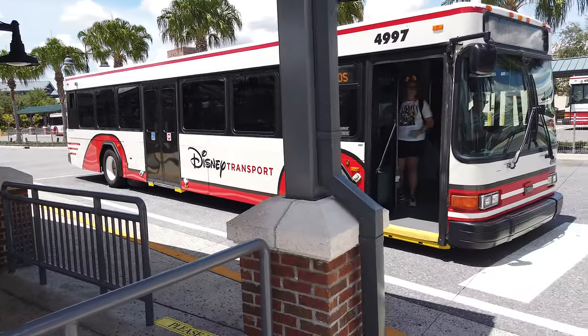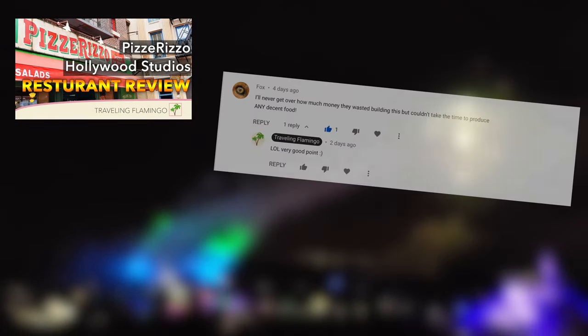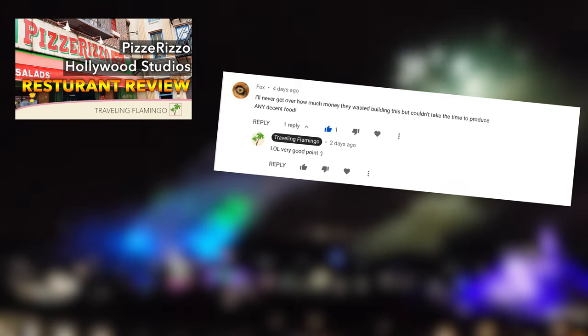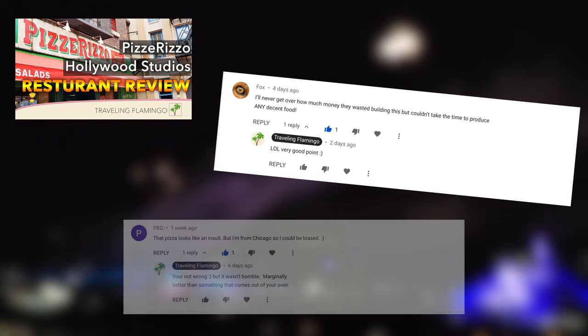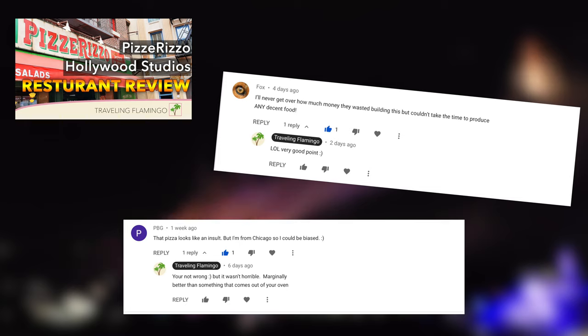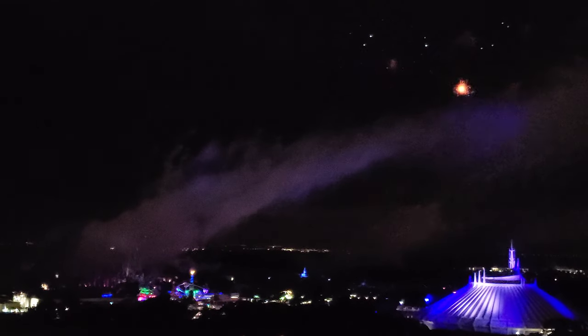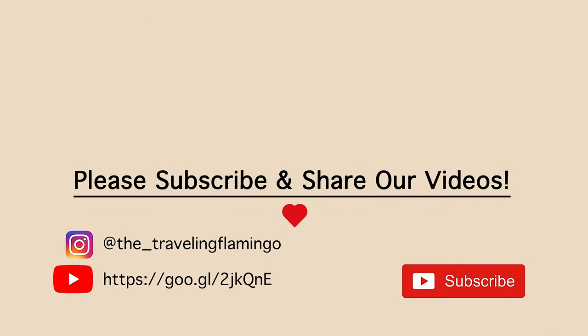We also wanted to mention a few comments we got on our Pizza Rizzo Hollywood Studios restaurant review — we'll add a link and a card for that. We know we don't get as many views on our Disney content, but we enjoy going and we like talking about it. The pizza was good, not great — probably not the worst or best you've ever eaten. Thanks so much for watching. If you liked it, we'd really appreciate a share, and happy travels.